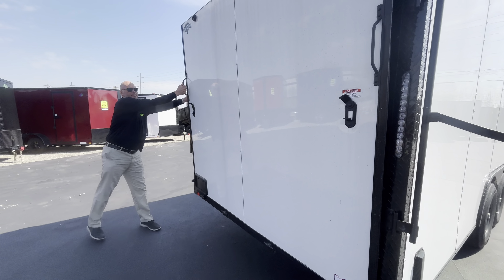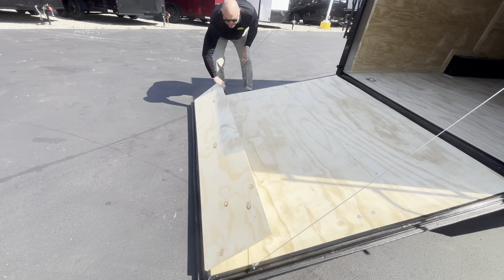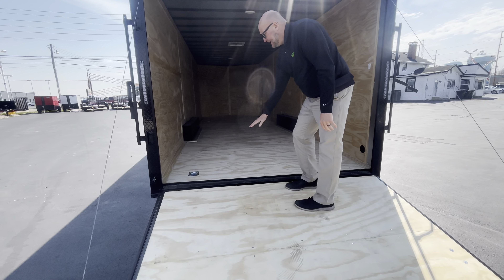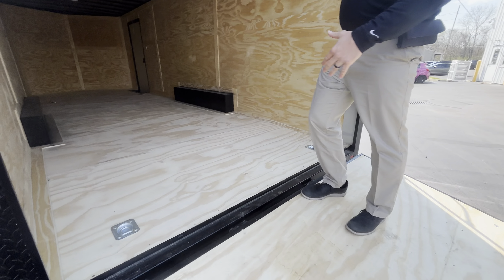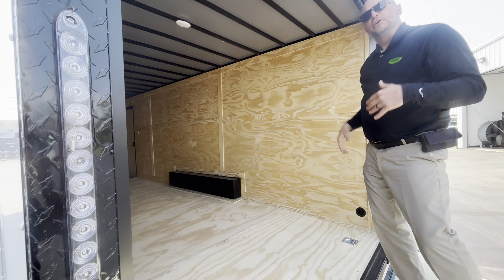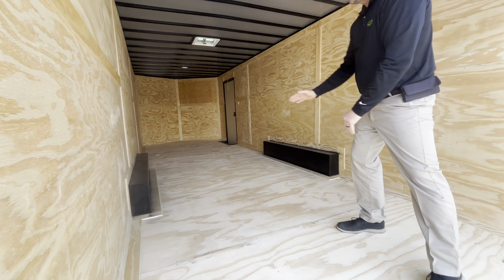As you come in the back, you've got LED lighting. Easy flip-down ramp. The nice thing about Diamond is they do a steel frame all the way around your gate. It's also got a dovetail at the entry point so you're not losing height from the entry point.